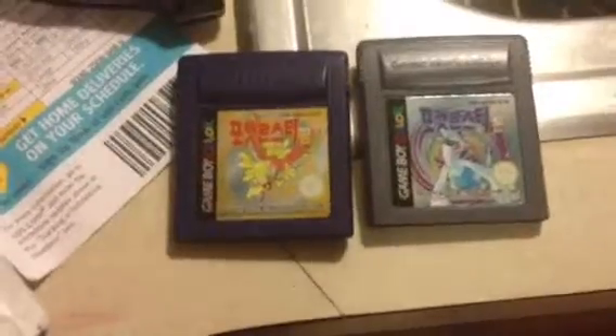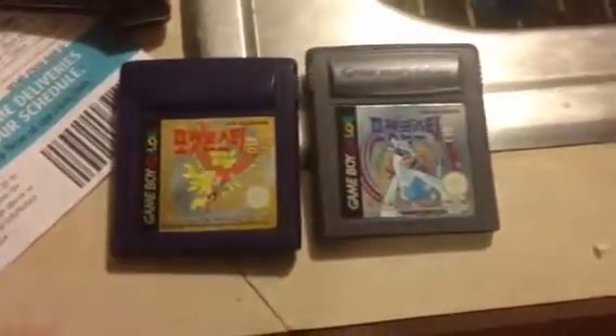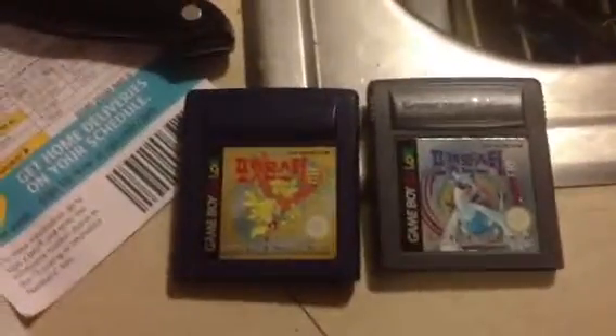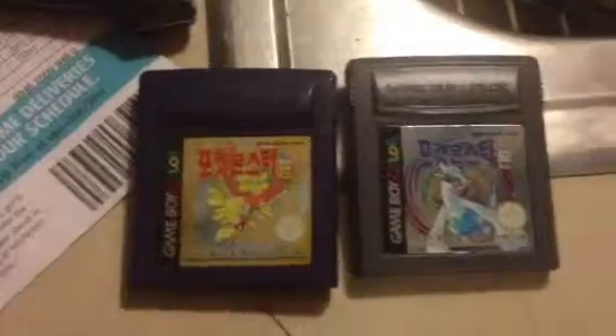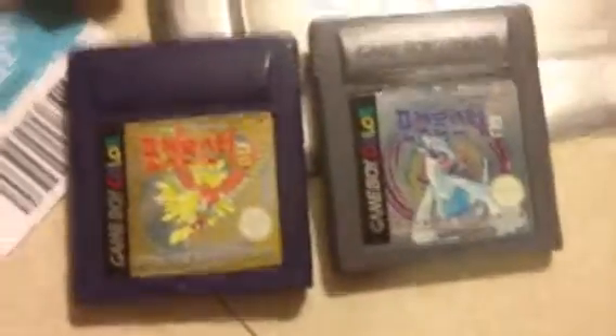I've heard about these. I've heard that there was some sort of ban with Japan and Korea, but then Nintendo somehow managed to release Gold and Silver over there, and the cartridges were Game Boy Color only. I thought they were in the backwards compatible cartridges, but they just would error up if you played them on an original Game Boy. I didn't know they were actually in these kind of cartridges, so that's really neat.